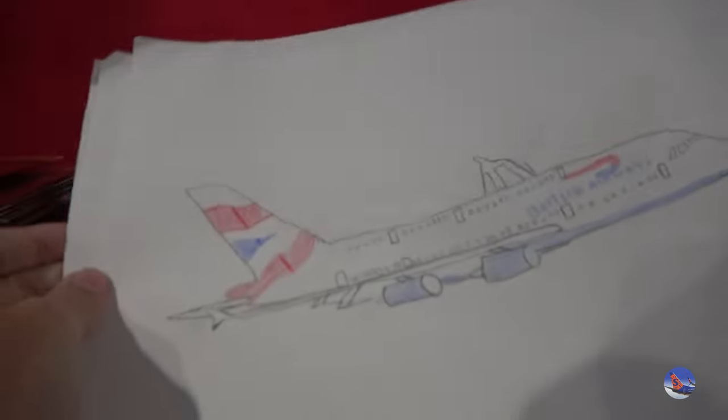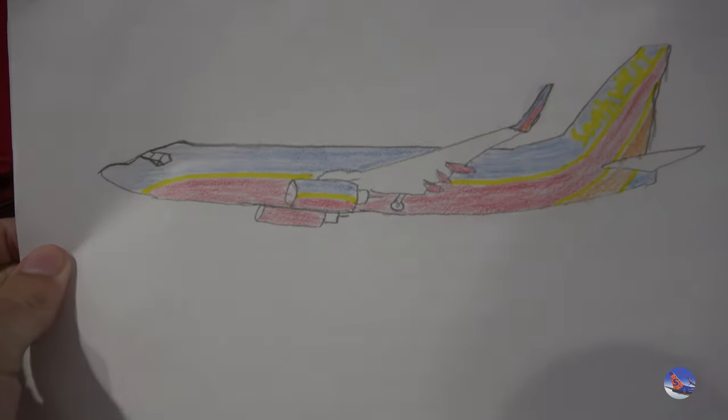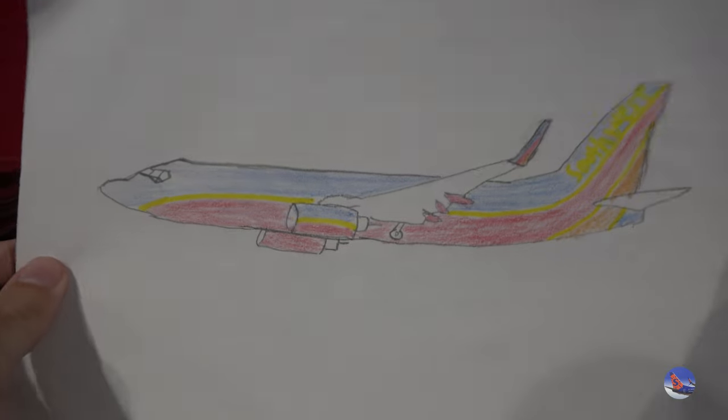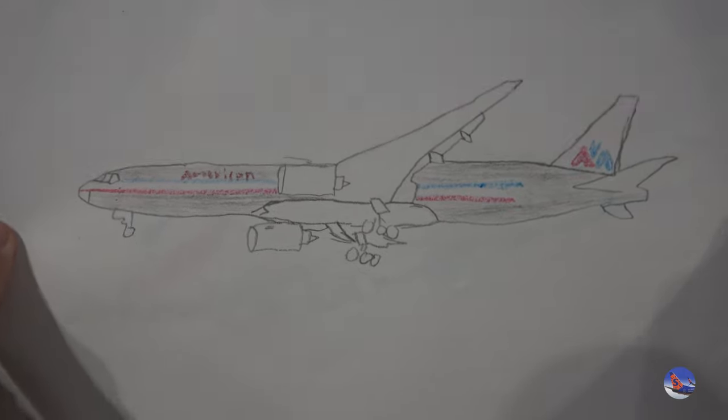Here are those drawings from Aviation LAS that I was talking about — some stuff actually falling out. Here's a British Airways A380 — that is a fantastic drawing. A Southwest 737-700 in the Canyon Blue livery, and an American 777-200 in the Chrome livery. Beautiful drawings here by Aviation LAS. I think he's got more on his Instagram page — I will link that in the description below if any of you are interested in more of his creations.